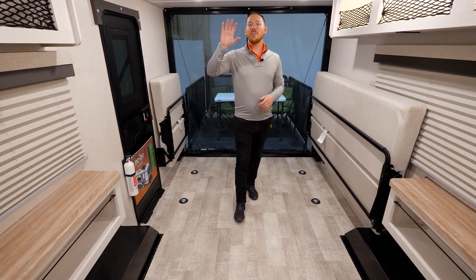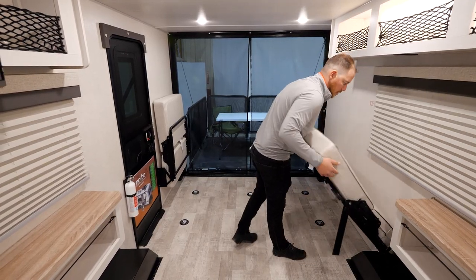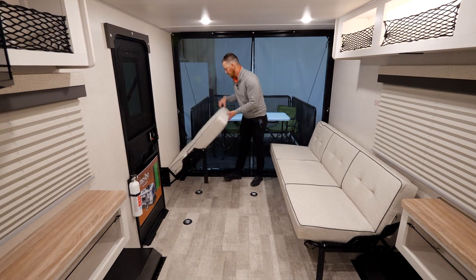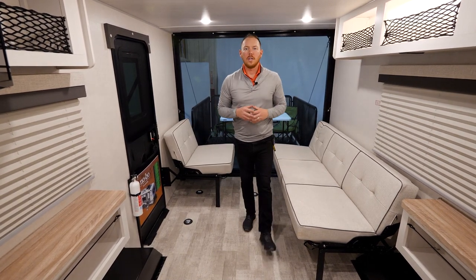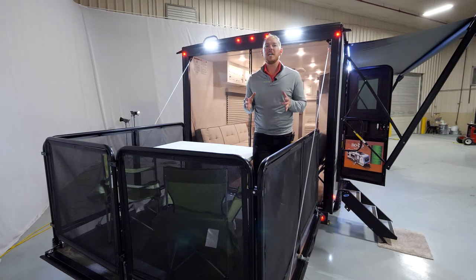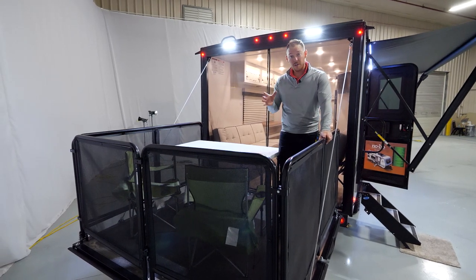We also have a 32-inch standard 12-volt television that's in the perfect spot for your couches here. Perfect for entertaining anybody if you're on the inside of the coach. We do give you plenty of storage up here for outdoor gear, with nice LED backlighting. Not only is this travel trailer a full-size toy hauler, but of course the ramp door serves as a patio. These railings are standard and the table is also standard equipment.